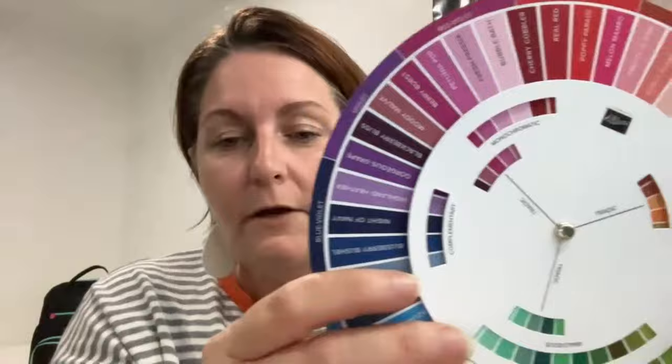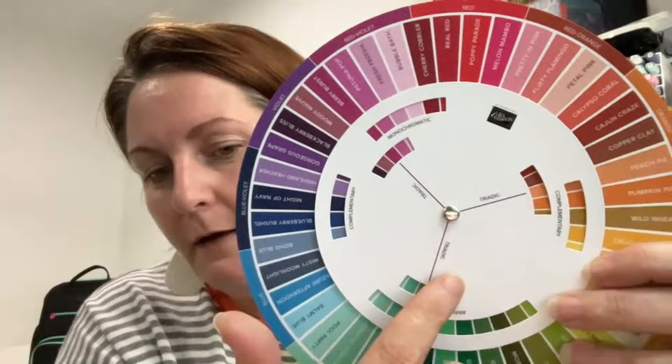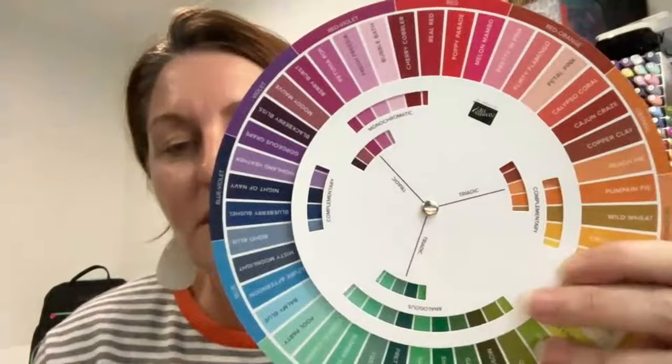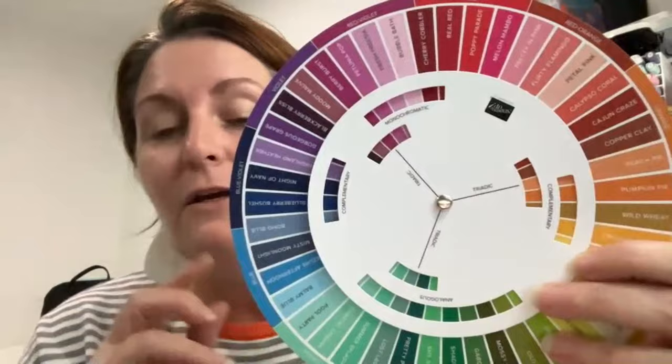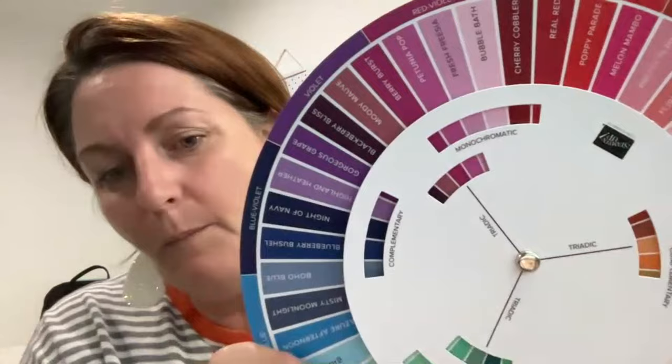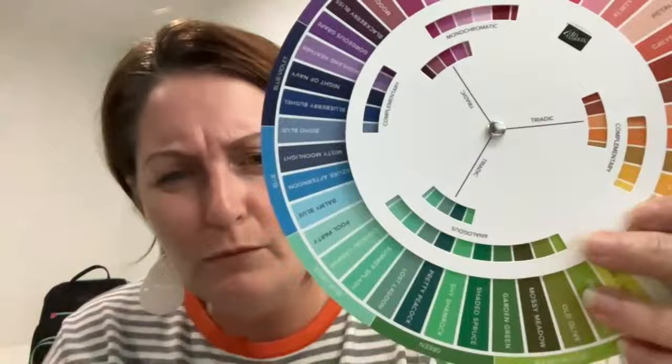Triadic — I think I covered that already. Basically you're using a third split of the colour wheel. Flipping back to the front, you can see the thirds in the middle. The triadic works whether you have the Stamping Up wheel or just a generic colour wheel — you're taking it in thirds. I've chosen to use the specific colours it points to. For example, on this setting we've got Berry Burst, Peach Pie, and Lost Lagoon. That sounds really good — I might give that one a go!